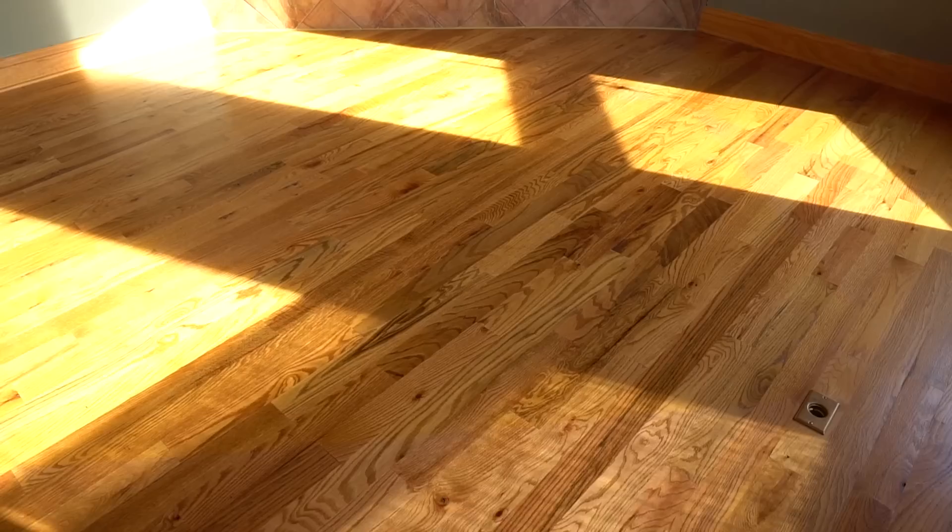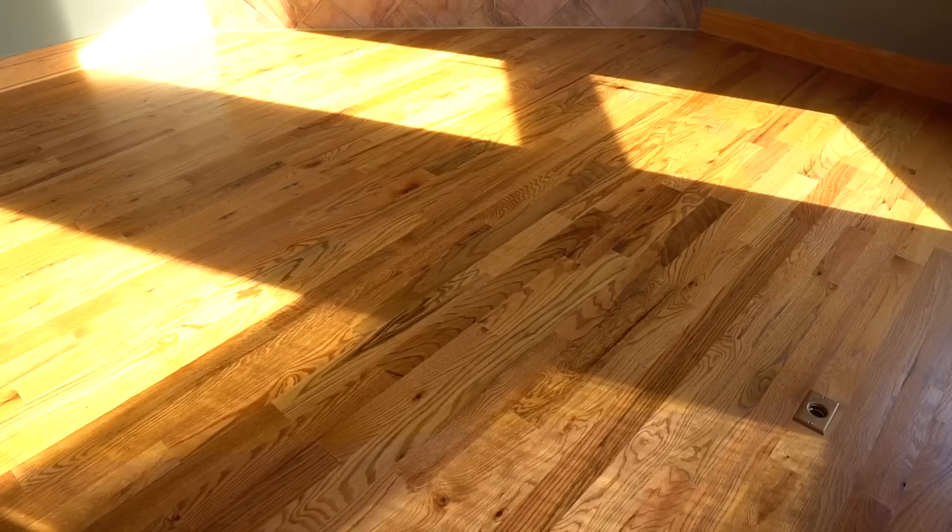Now we're working on the fireplace demo. We're taking off the existing fireplace frame and mantle.